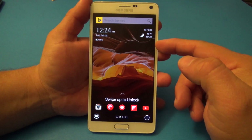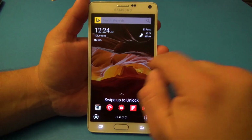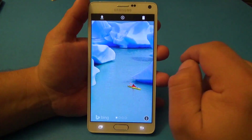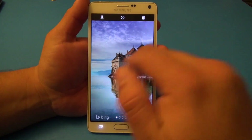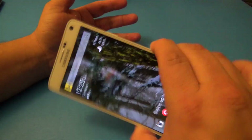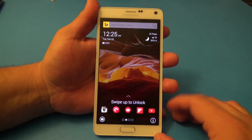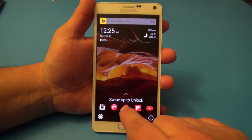First of all, it's called Picturesque because it's very heavy with pictures. The pictures are pulled to the app thanks to Bing. One cool thing it has is that you shake your phone and you can change the lock screen wallpaper — that's a very cool feature. Another thing you have here is icons, which is awesome.